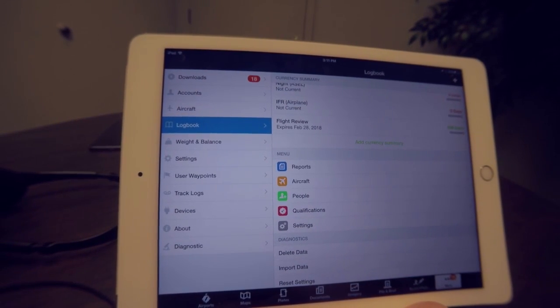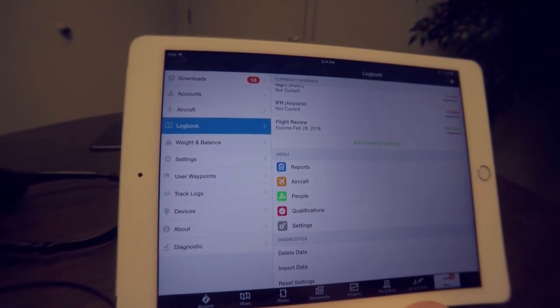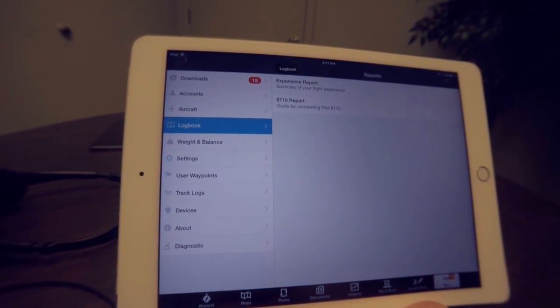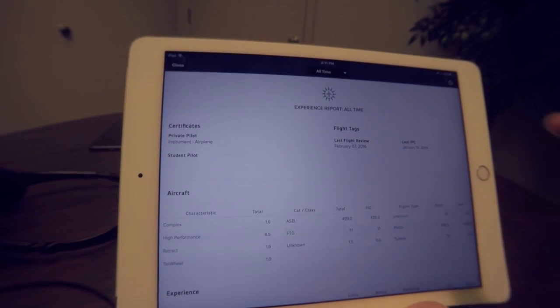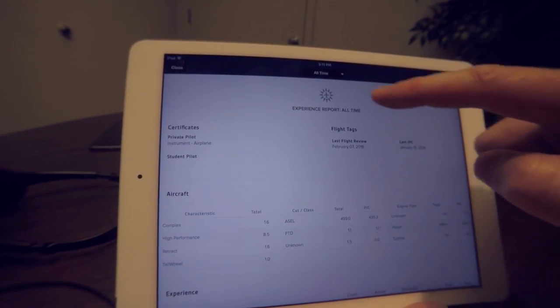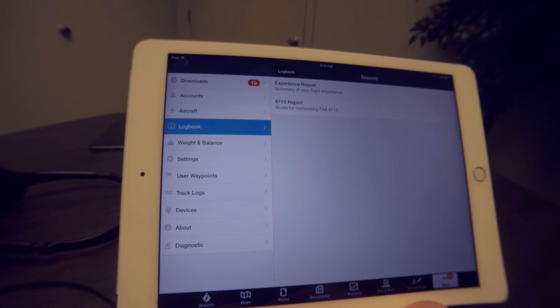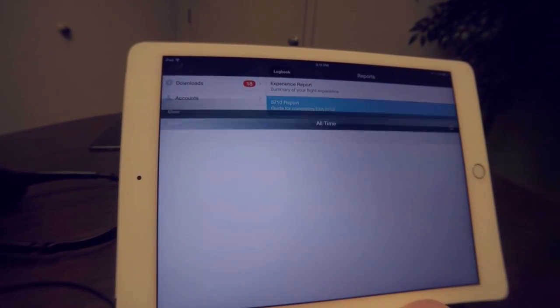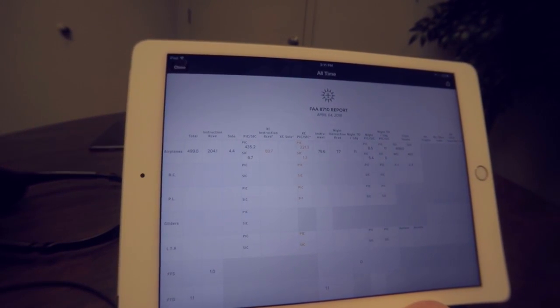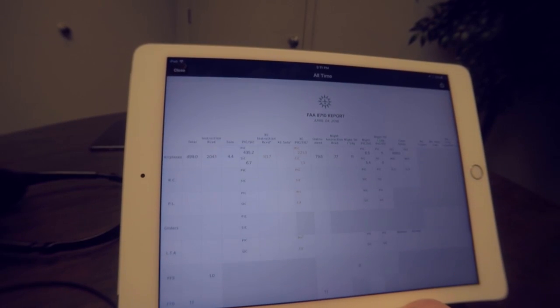With this latest release we also added a new report section that works both in the app and on the web, so it's now easy to print out an experience report, which you can use to send to your insurance company or to a printer. And for those looking to finish a rating, we have the 8710 report — typically a complex report to create — so ForeFlight makes filling out the 8710 and then filling out your IACRA easy as well.